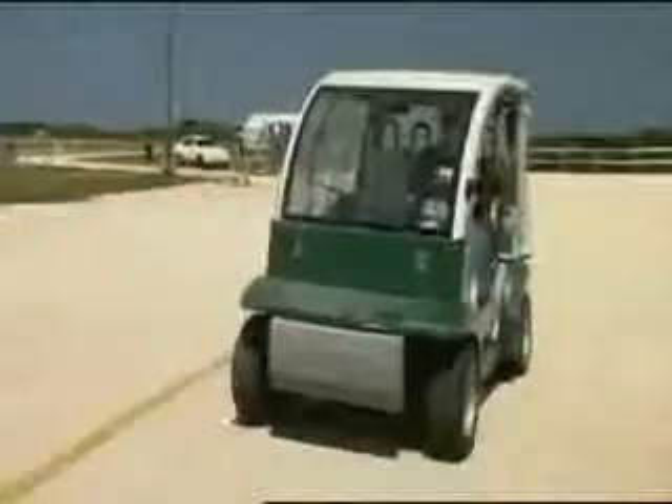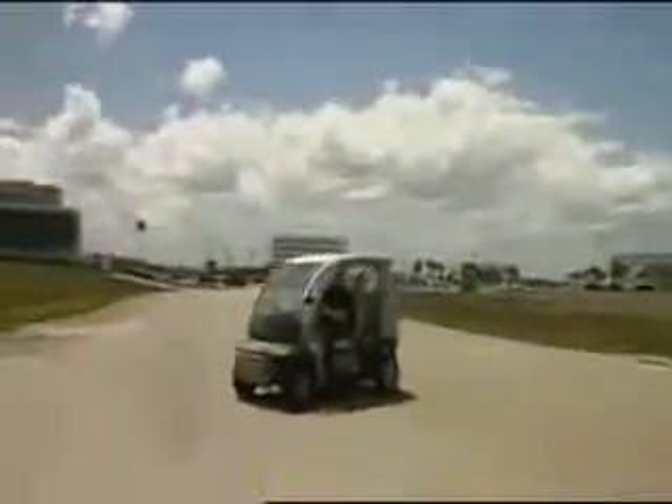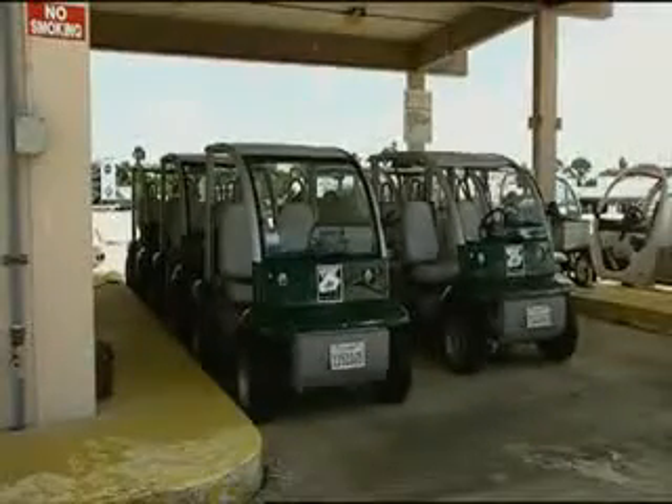NASA has also found an innovative way to procure some of their vehicles. By scouring the GSA website for excess inventory, Bruce's team discovered 23 of these Ford Fink low-speed electric vehicles and brought them home merely for the cost of shipping. Needing little more than new batteries and air in the tires, all but seven have been put into use so far.